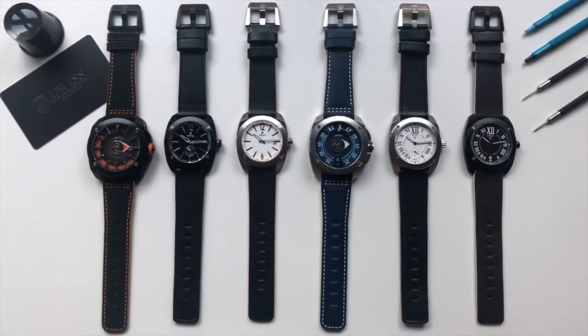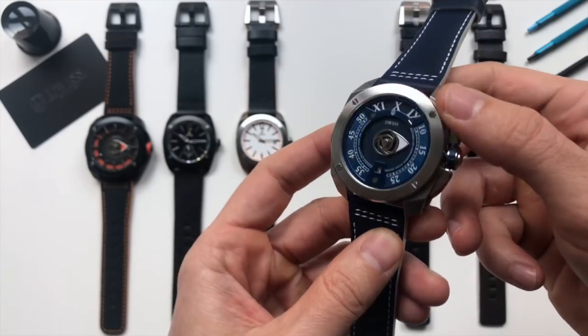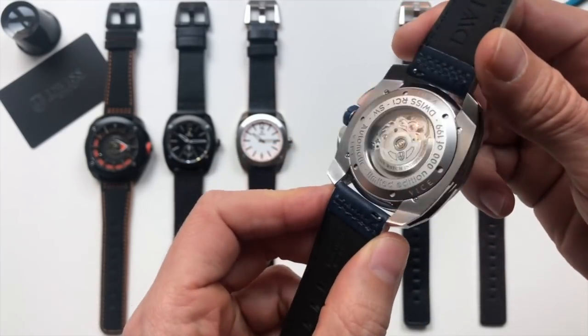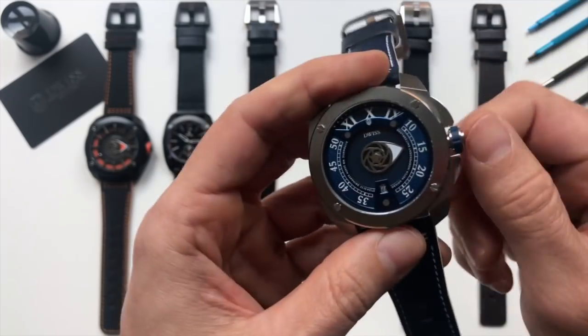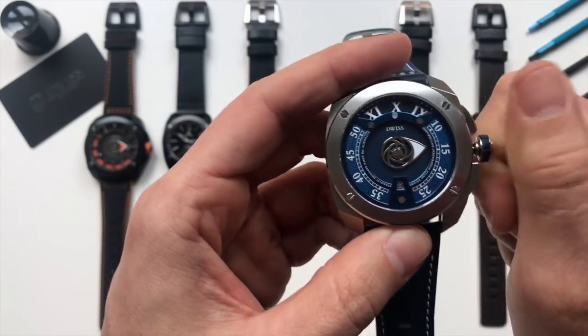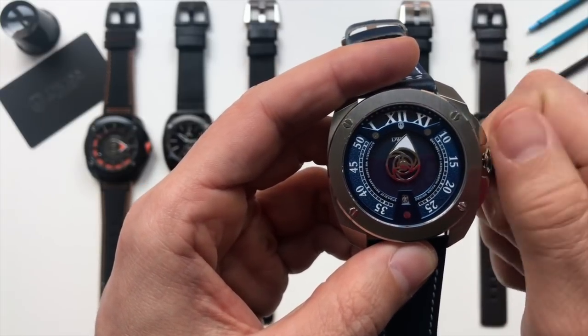In the same collection, RC1, we have the automatics using the same time reading system as the tourbillon. It's an ETA 2824, screw-down crown, 20 ATM. Here we use the mysterious time reading — 11, 12, 12:50.